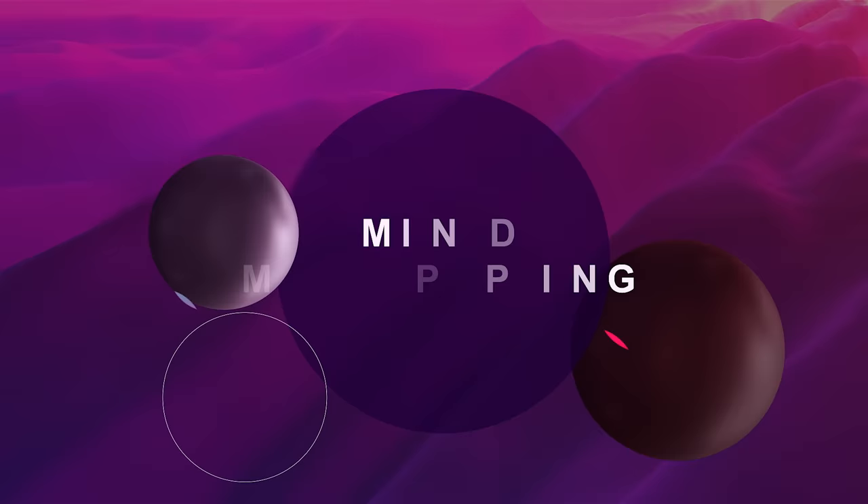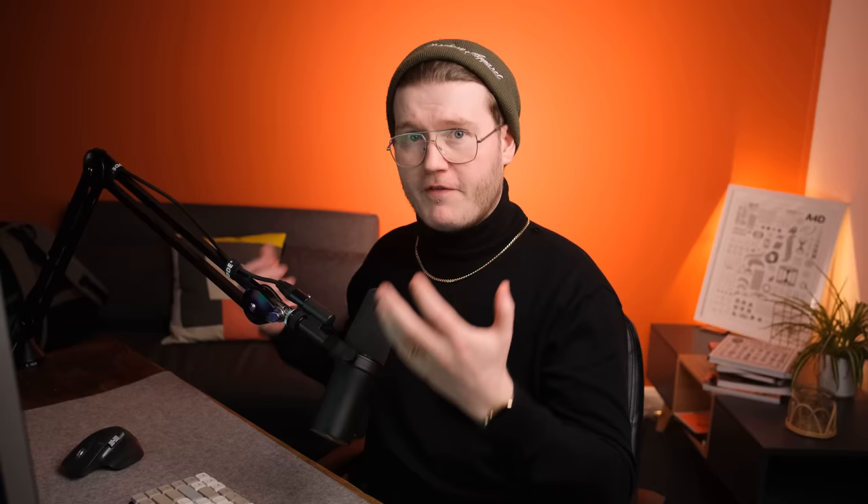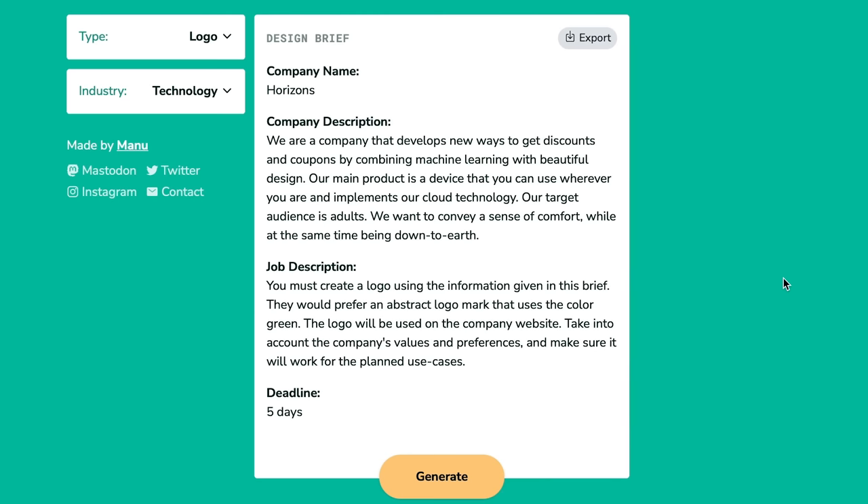The first skill I'm going to show you is mind mapping. This is inherently valuable to any graphic designer. So let's say we're working for a company — this company is Horizons. They develop new ways to get discounts and coupons by combining machine learning with beautiful design. So we know the company name, Horizons, and they're basically like a competitor to Honey.